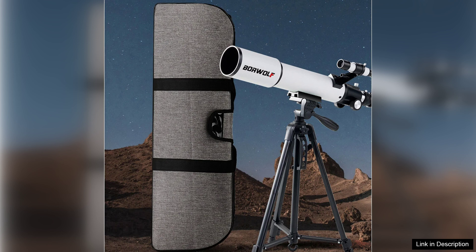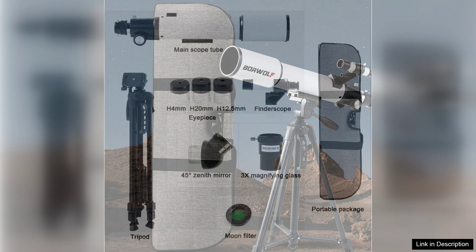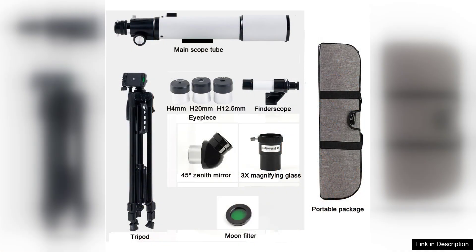The included accessories, such as various eyepieces and a smartphone adapter for astrophotography, add great value to this telescope. These features cater to various preferences and enhance the overall experience, allowing users to share their astronomical adventures with friends and family through photography.